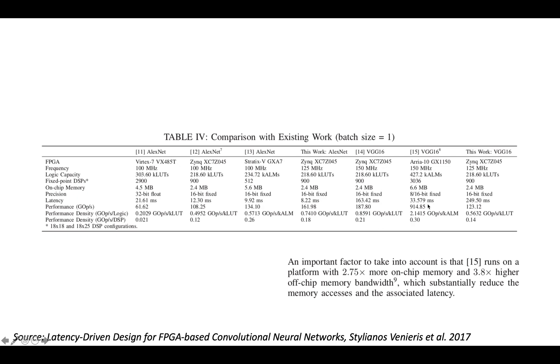For VGG16, the lowest latency was 33 milliseconds and the highest was 250 milliseconds. They note that the low-latency VGG implementation ran on a platform with 2.75x more on-chip memory and 3.8x higher off-chip memory bandwidth, which substantially reduces memory accesses and associated latency. In terms of gigaops per second, the lowest was around 60 gigaops/sec for one AlexNet implementation, while the high off-chip bandwidth implementation reached almost a teraop per second.